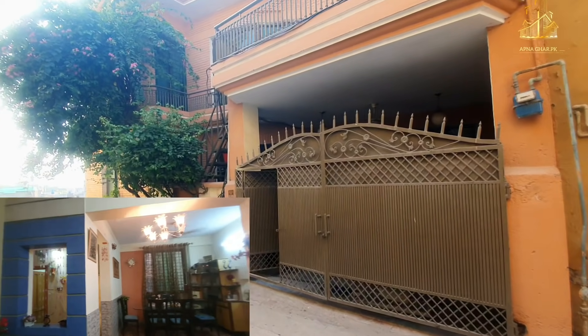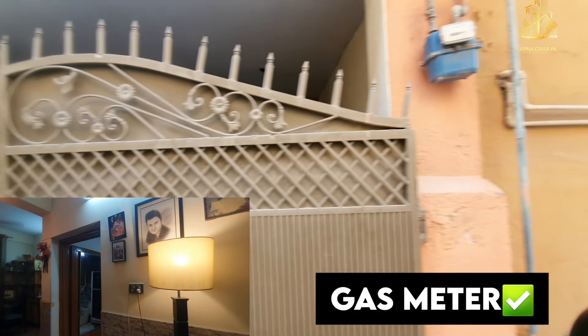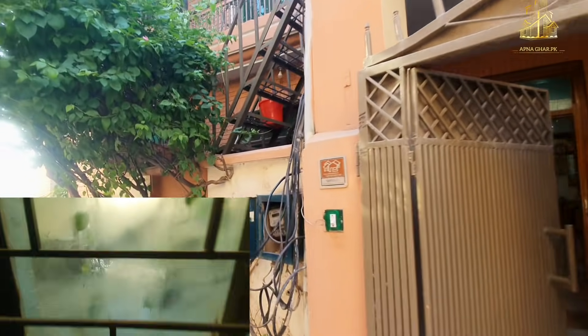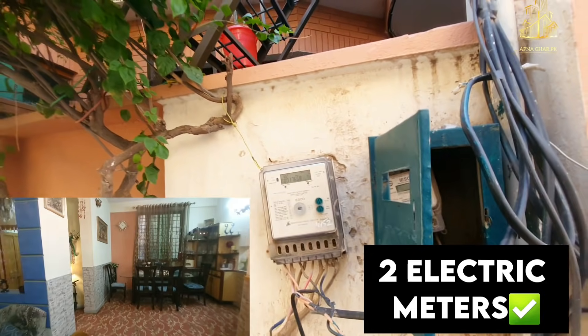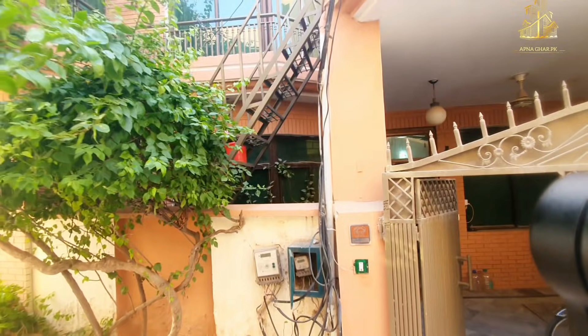Nowadays within this price range. Now we will start with the highlights of this house. Gas meter — you guys have seen it. We have got two electric meters installed over here. Water comes here. So water, electricity, gas — three things in this house.